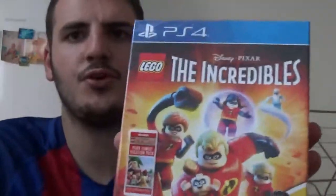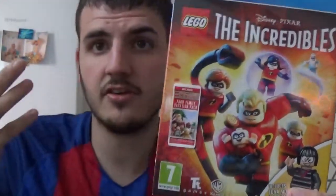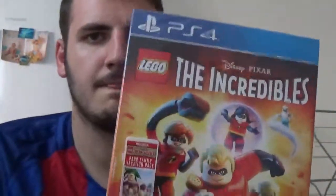I got this from Game for $41.99. I'm not going to do any videos on this unless you want me to stream it, guys — let me know down below in the comments if you want it streamed or if you want videos on it.